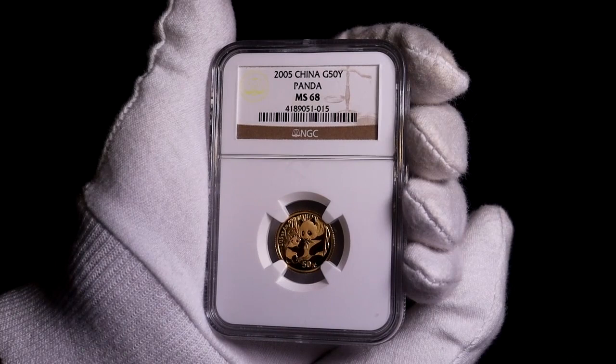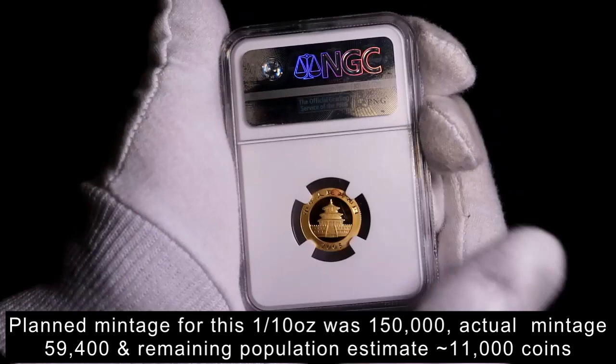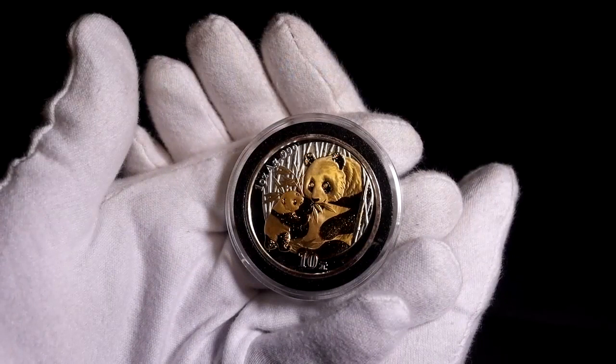This is the last of my gold panda coins. They continue to be produced, but from about the mid-2000s the mintage levels started to skyrocket. The planned mintage for this 2005 one-tenth ounce was 150,000. Moving forward to 2011, the mintage for this size coin was 600,000, and after that they started to move into the millions.